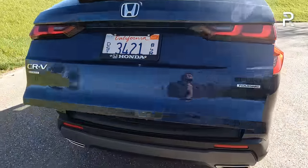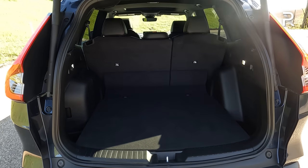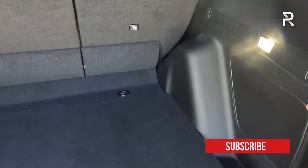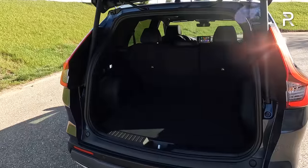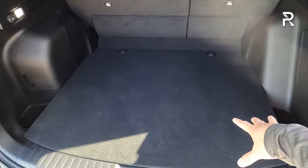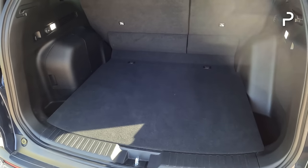The Sport Touring is the only trim with a hands-free power liftgate; the EX-L gets a power liftgate but not hands-free. Honda improved the cargo space this year — you have just over 39.5 cubic feet, which is around best in class. Fold down the second row seats and that increases to 76 cubic feet, among the best in the segment, even beating the larger Kia Sportage. However, with the hybrid, the cargo floor doesn't lift up because the battery pack lives underneath it. In the gas-only version you get underfloor storage, but with the hybrid you lose that storage.